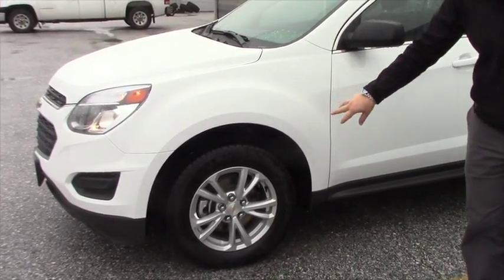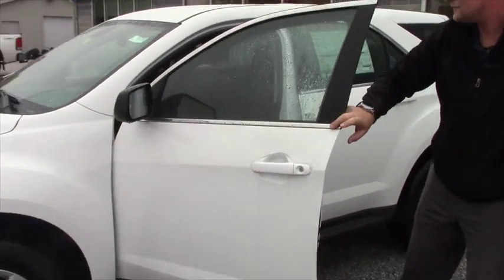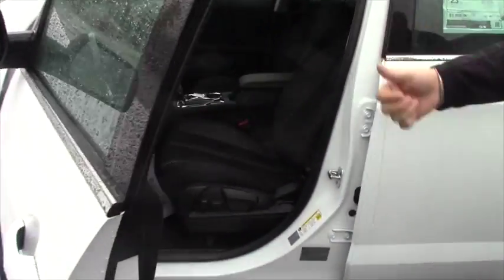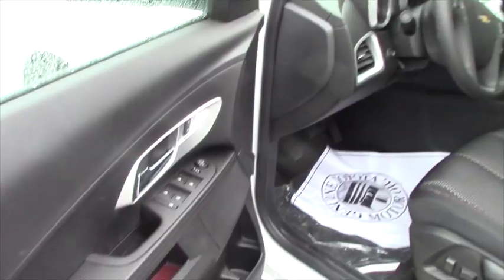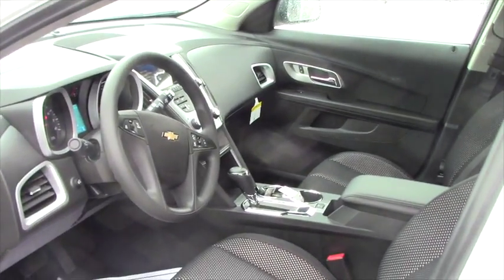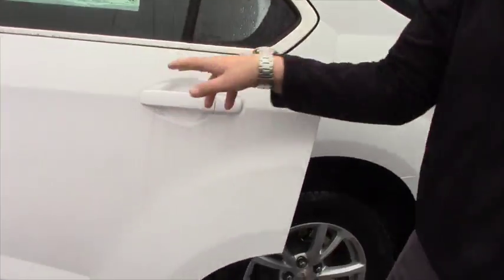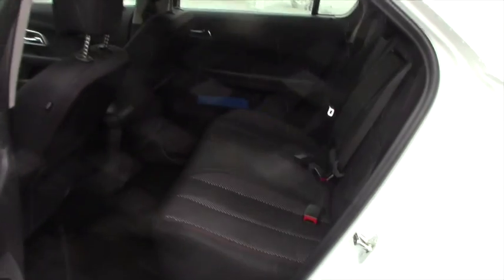It does have alloy wheels — not the cheap hub caps — which gives it a really nice curb appeal. Power windows, power door locks, cruise control, hands-free Bluetooth calling, and a 7-inch touchscreen monitor with a backup camera. The backup camera comes factory on all the 2017 Equinoxes.